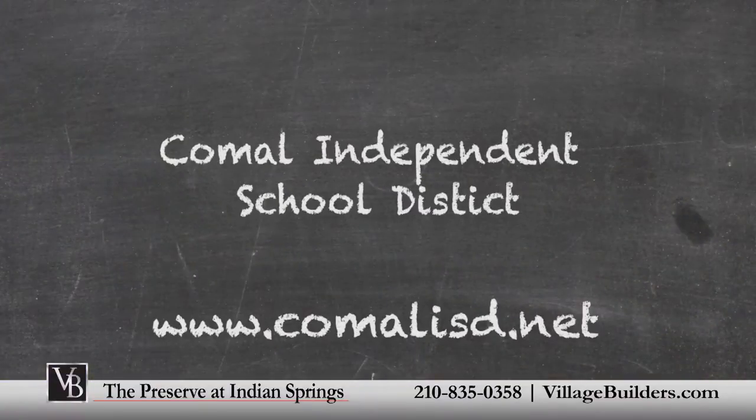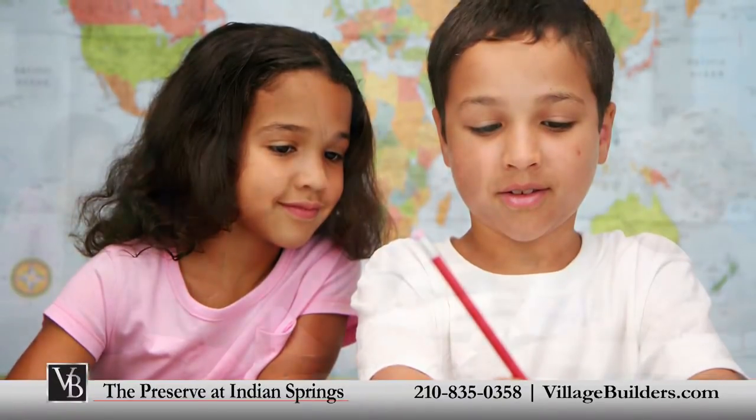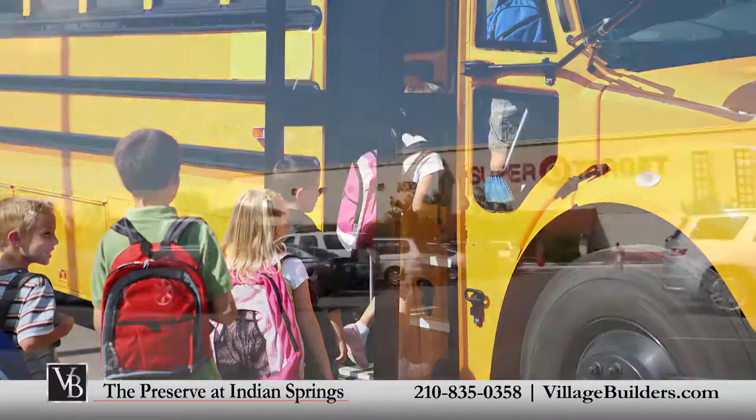As part of the Comal Independent School District, the elementary school is located within the community and the middle and high schools are within a short drive and also offer school bus transportation.